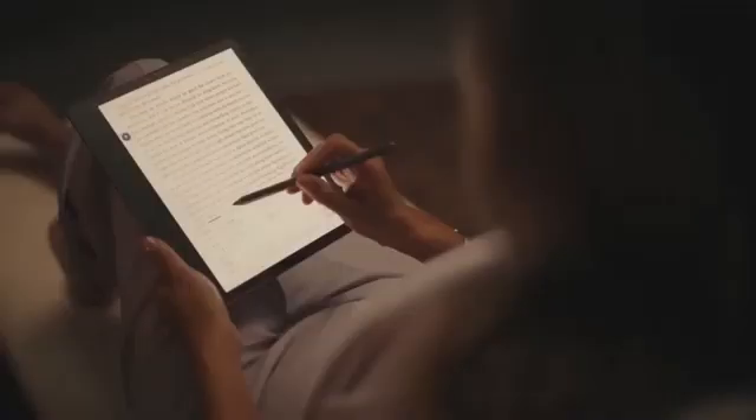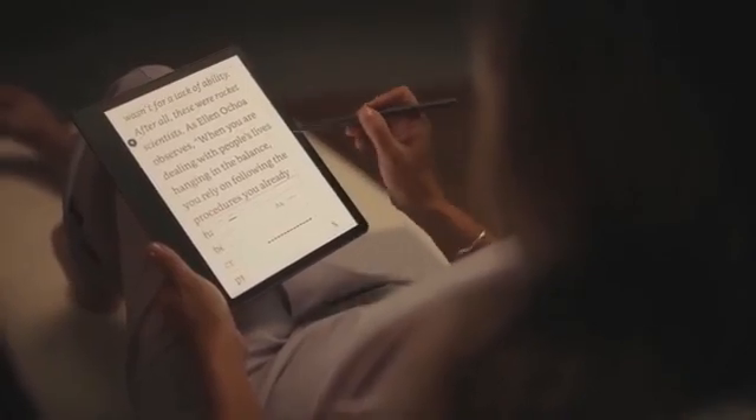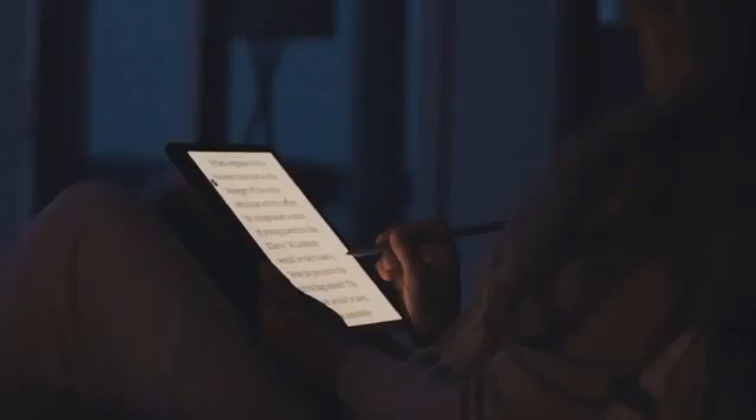Scribe does this with the world's first 10.2-inch, 300 ppi adjustable frontlight display, delivering crisp text for our readers. Plus, with this beautiful display, you get more words on one page than ever, even with our biggest fonts.